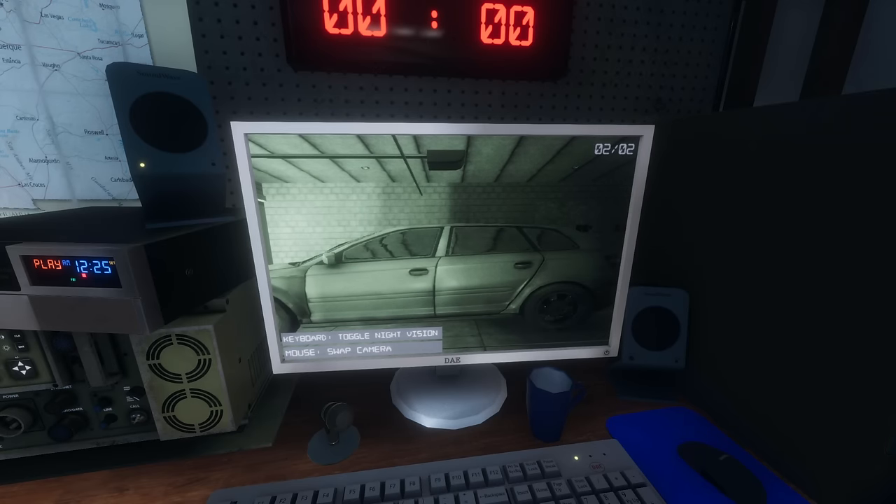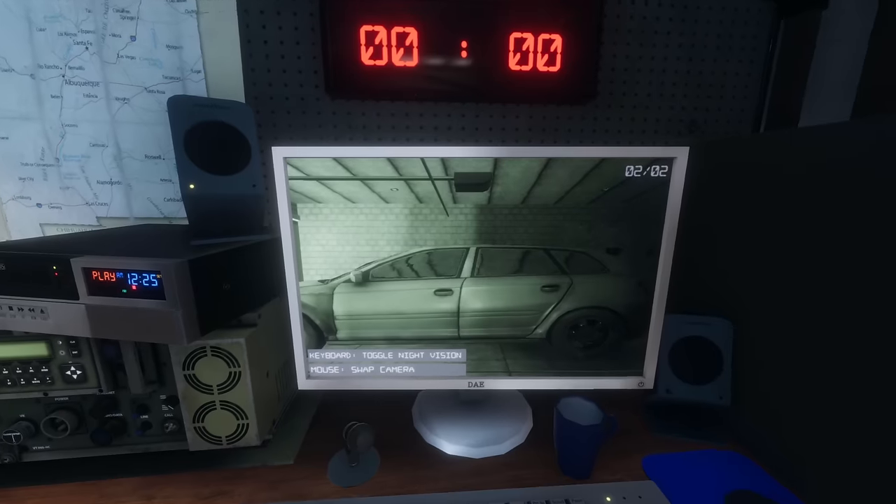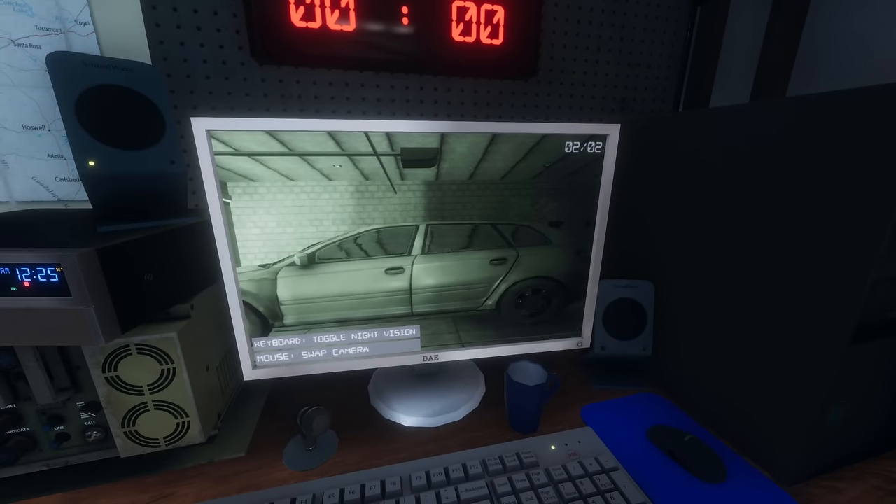Watching for ghost orbs. Nothing's showing up right now. Definitely got a temperature drop in the garage. Timer is up. Activity right now out of four.